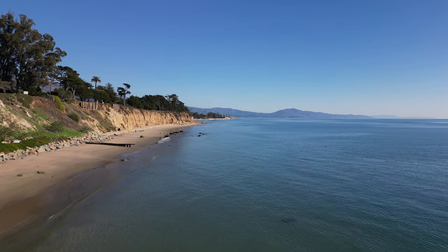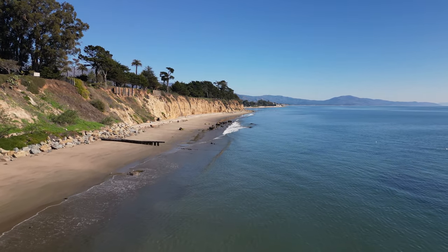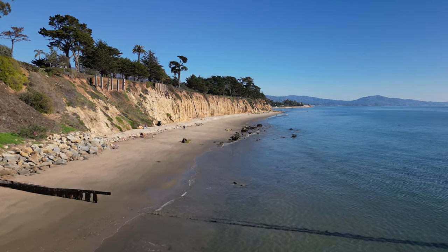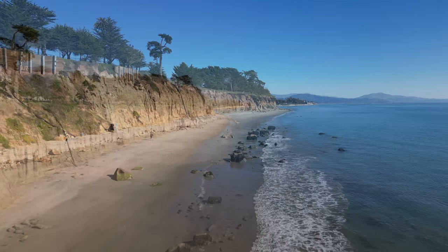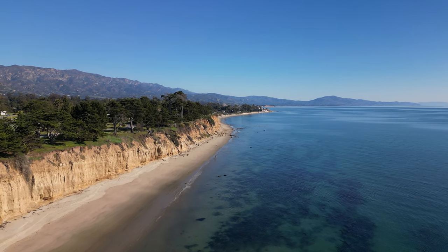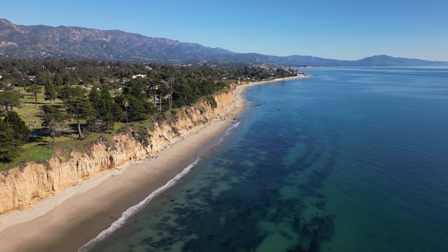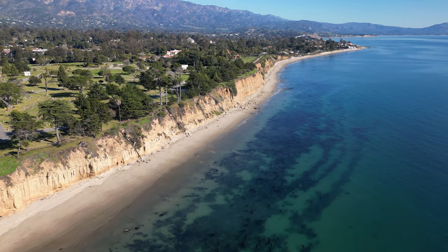We also saw the Santa Barbara Cemetery — beautiful property — and the Clark Estate, which is just above us here as well. I like this section of beach because if you walk just a little bit away from East Beach, you get a really exclusive spot that almost no one's at. Back in high school we'd walk this way and have bonfires here. The ocean is incredibly calm, which is a trait Santa Barbara is known for. Surfers don't always love it, but if you want to wade in the ocean without worrying about undertows, it's truly amazing.